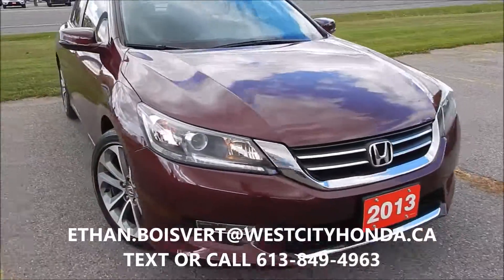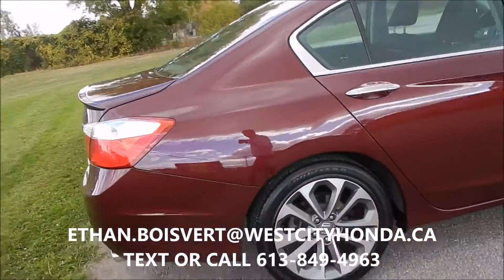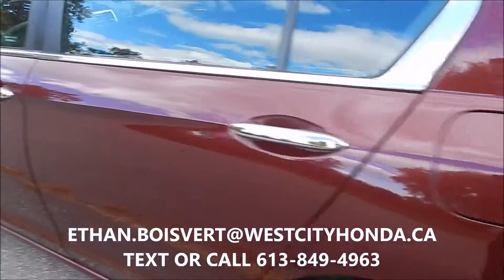Alright, so walk through on this Accord. This guy is the Sport trim — red exterior. The Sport gives you the dual exhaust, alloy wheels, and chrome handles.